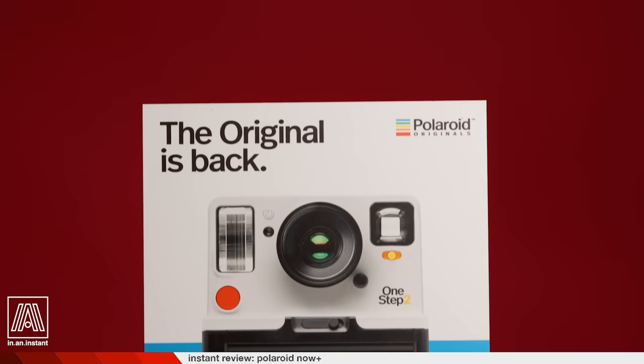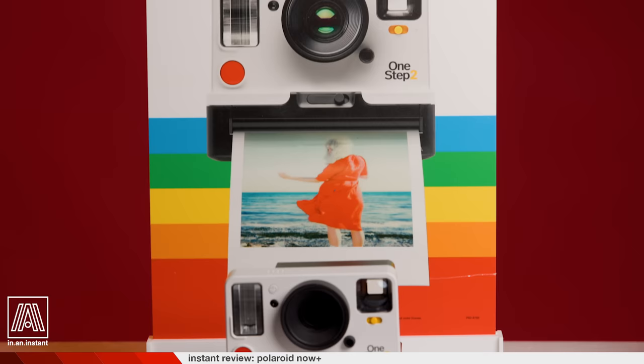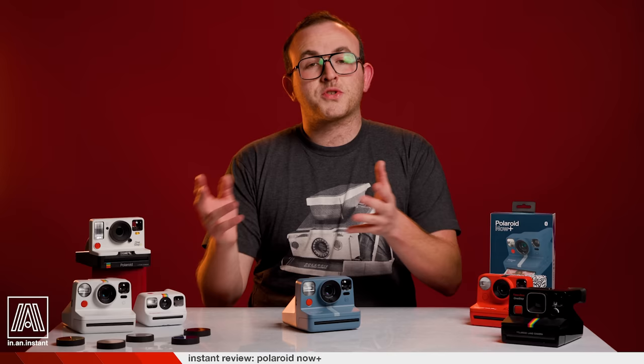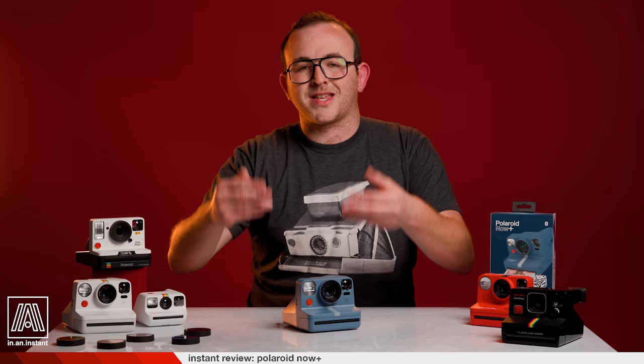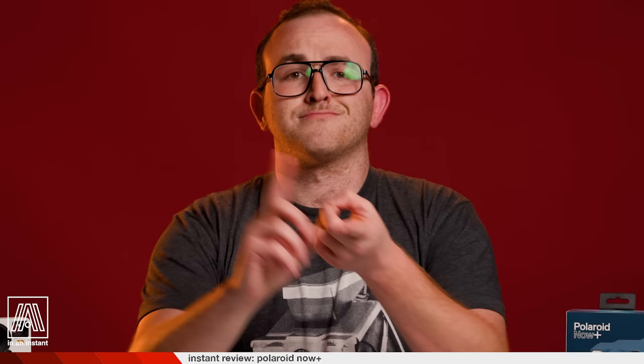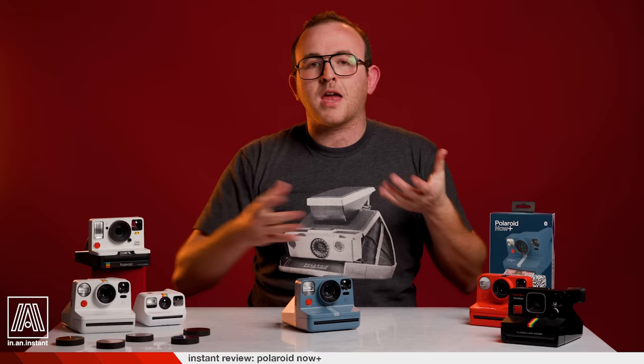The Now Plus comes as part of a sequence that follows Polaroid's rebrand in 2020. Back when they were named Polaroid Originals, they released the One Step 2 and then the One Step Plus, similar box-type cameras to the Now series but without some of the newer flourishes. Those came out in 2017 and 2018 respectively, and the Now dropped as the company launched their new cleaner Polaroid branding. The Now Plus is essentially an upgrade to their base model camera that enables features such as manual shooting, timer controls, aperture priority, remote shutter, and much, much more.